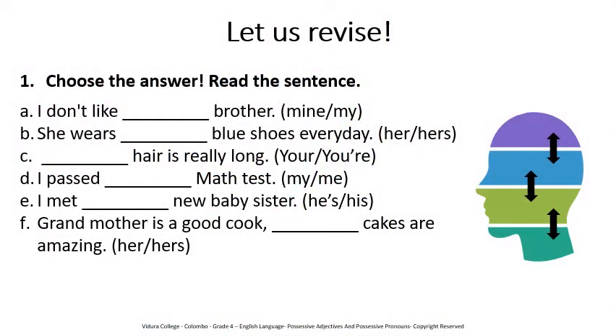Let us revise. When I read the question, I want you to tell the answer. The answers are shown within brackets. A. I don't like ___ brother. B. She wears ___ blue shoes every day. C. ___ hair is really long. D. I passed ___ math test. E. I met ___ new baby sister. F. Grandmother is a good cook. ___ cakes are amazing.